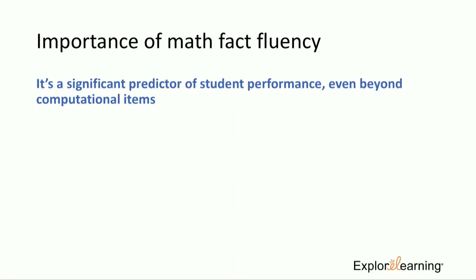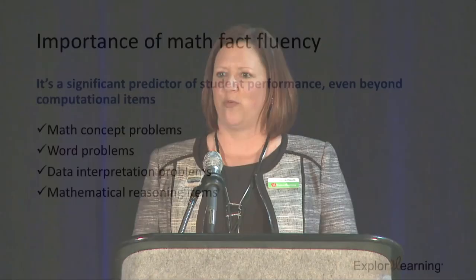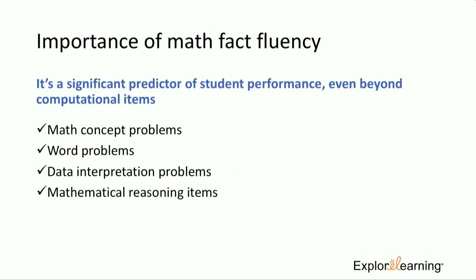Math fact fluency has an abundance of importance behind it. Through research outside our company as well, we've found that math fact fluency is a predictor on a number of high-stakes tests — but also for specific types of problems above and beyond arithmetic, including actual problem-solving and critical thinking. If students have low math fact fluency, they get stuck early on where they should not get stuck — similar to that fraction problem. These are areas where students with solid math fact fluency will outperform on those high-stakes tests.